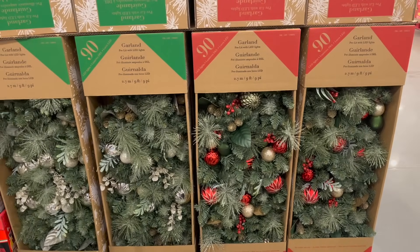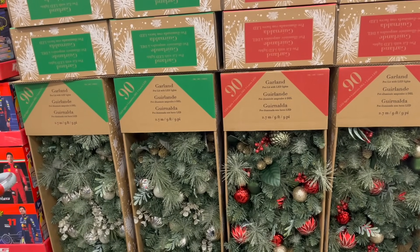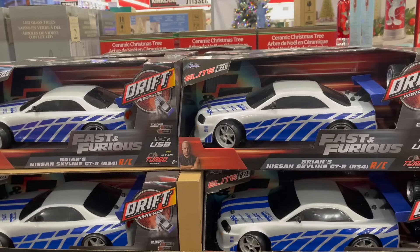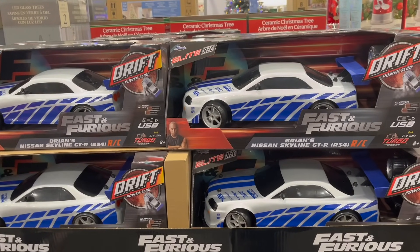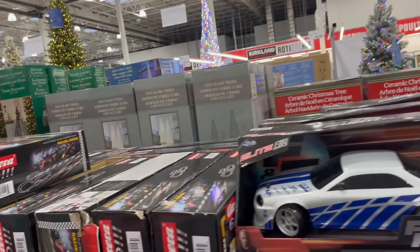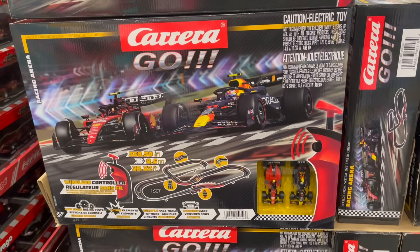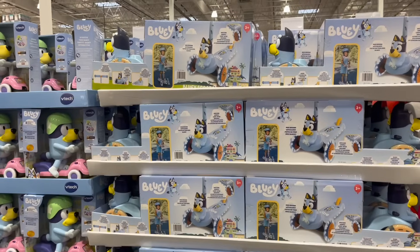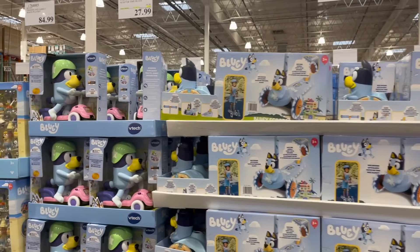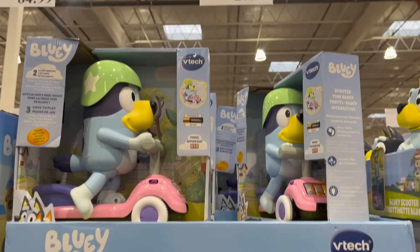Speaking of decorating, they still have some garland left — a nine-foot garland with 90 LED lights is on for $70. Fast and the Furious Drift Remote Control Nissan Skyline Cars for $40. And the Carrera Go Slot Racing System with Ferrari and Red Bull for $100.